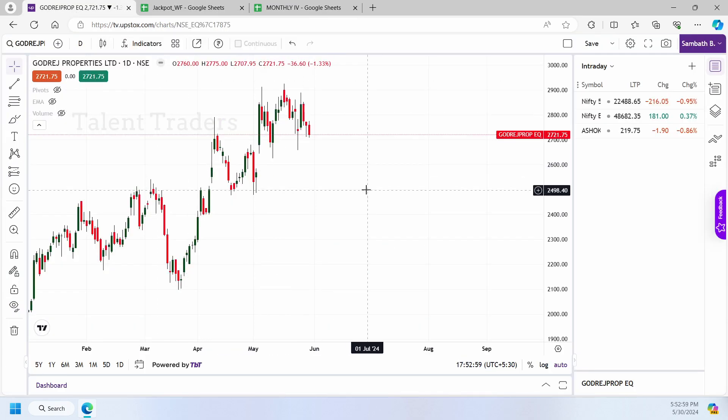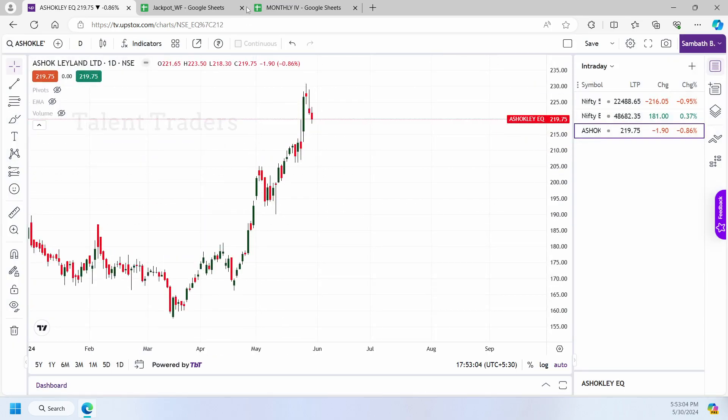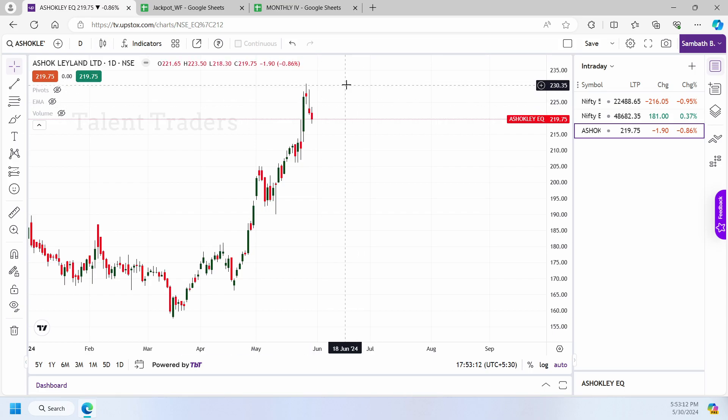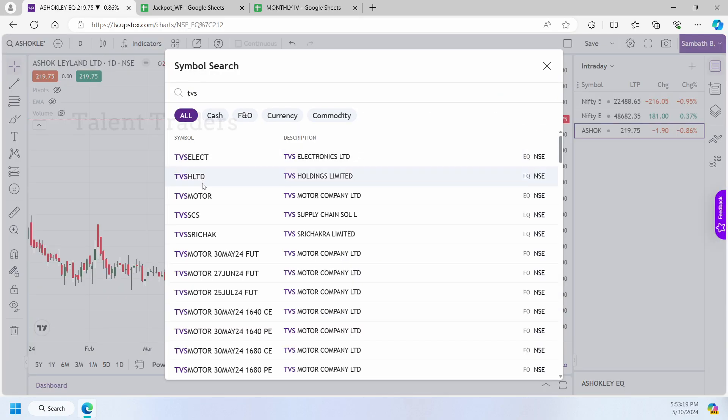Something like Ashok Leyland also moved well. From that point, what we were expecting was 213 on the upside, and the stock moved more than 230 — more than what we expected. TVS Motor also moved — from 2050 it went up to 2272.